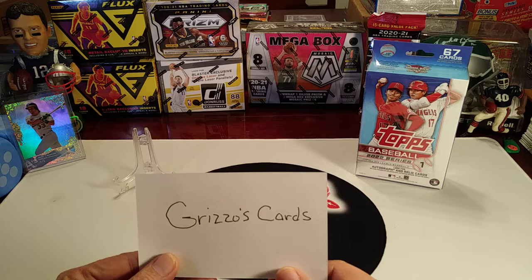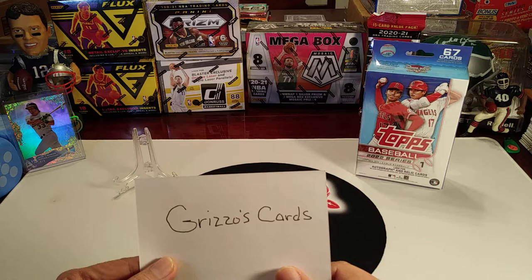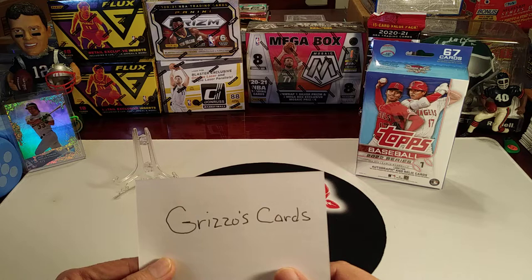If you're new to our channel, give us a sub. Each week we'll bring you a product review on Tuesdays, mixed multi-sport random pack battles on Wednesdays, throwback Thursday retro rips, and card hunting in the wild every Friday. We also do fun weekend segments like card show vlogs, quick rips, and mail days.